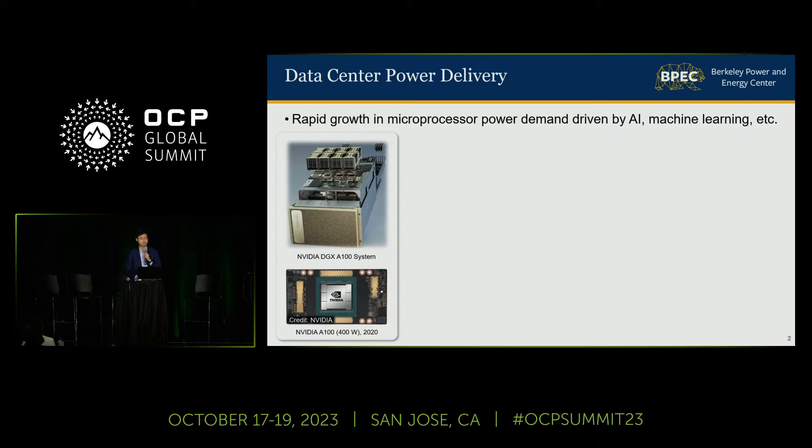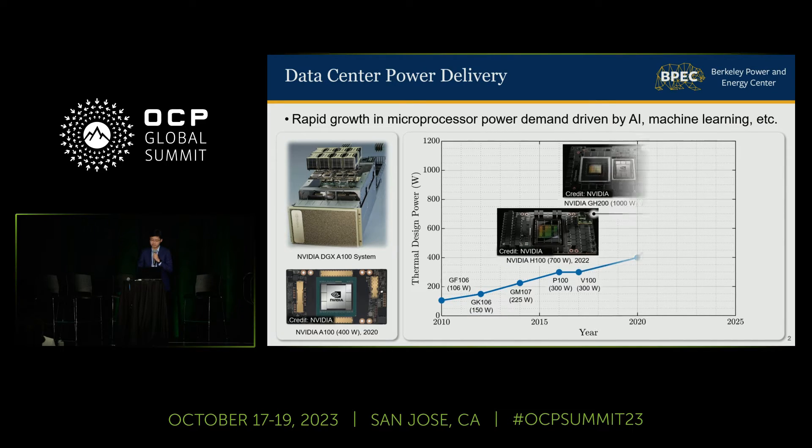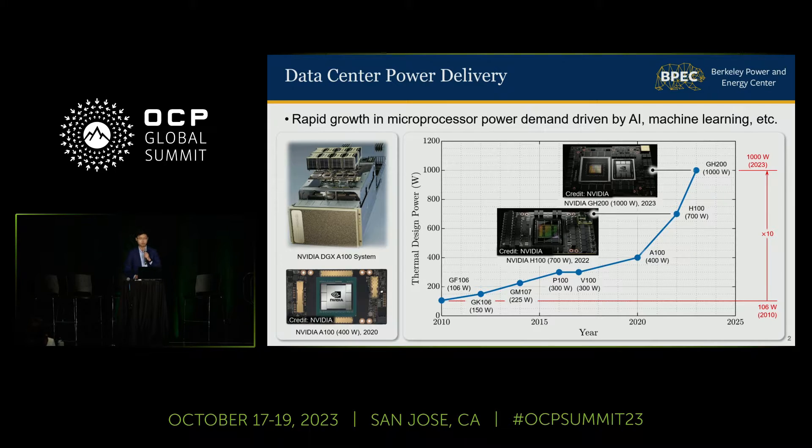Microprocessors serve as the engine of data center platforms and the foundation for technical progress in areas such as AI, deep learning, and autonomous vehicles. Recently, as they become more and more computationally powerful, their electric power demands have grown dramatically. For example, in the past decade, the thermal design power of one NVIDIA GPU card has increased by 10 times from 100 watts to 1,000 watts, and just in the past three years alone, the thermal design power has more than doubled.